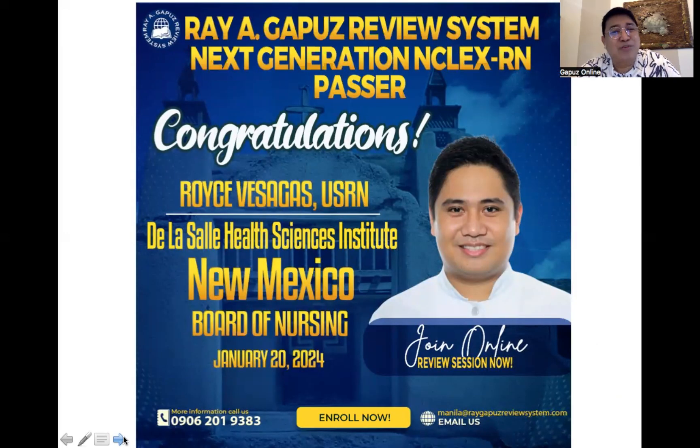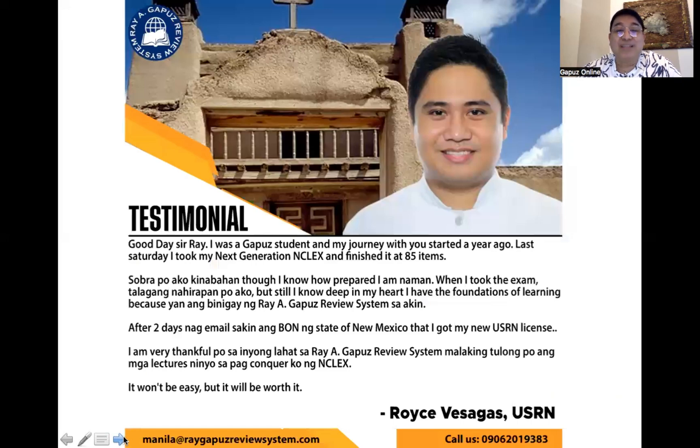I'd like to congratulate Royce Svisagas, USRN, from De La Salle Health Sciences Institute, who passed the New Mexico Board of Nursing last January 20. Here is his success story: 'Good day, Sir Ray. I was a Gapo student and my journey with you started a year ago. Last Saturday I took my Next Generation NCLEX and finished it at 85 items. I was very nervous, though I knew how prepared I was. When I took the exam it was really difficult, but I knew deep in my heart I had the foundations of learning — that is what Ray Agapo's review system gave me. After two days, the New Mexico Board of Nursing emailed me that I got my new USRN license.'